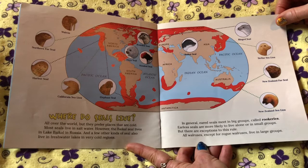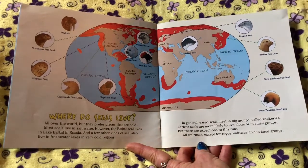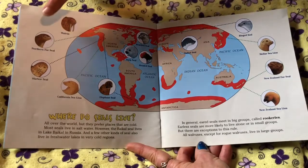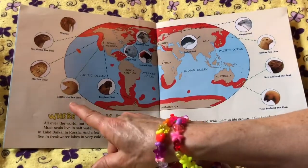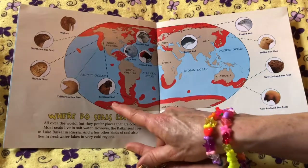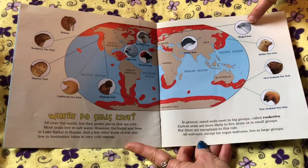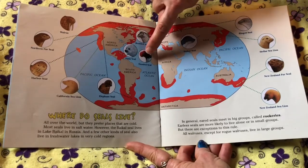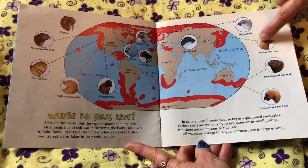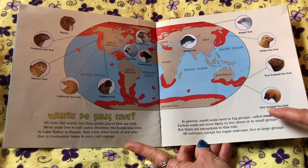But there are exceptions to this rule. All walruses, except for the rogue walruses, live in large groups. Species shown include: the walrus, northern fur seal, harbor seal, California sea lion, elephant seal, ringed seal, bearded seal, harp seal, hooded seal, Steller sea lion, New Zealand fur seal, and New Zealand sea lion.